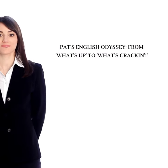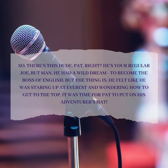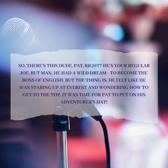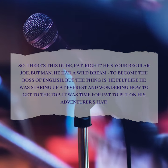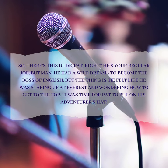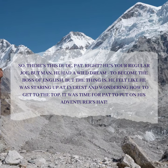Pat's English Odyssey: From "What's Up" to "What's Crackin'."
So, there's this dude, Pat. He's your regular Joe, but he had a wild dream — to become the boss of English. The thing is, he felt like he was staring up at Everest and wondering how to get to the top. It was time for Pat to put on his adventurer's hat.